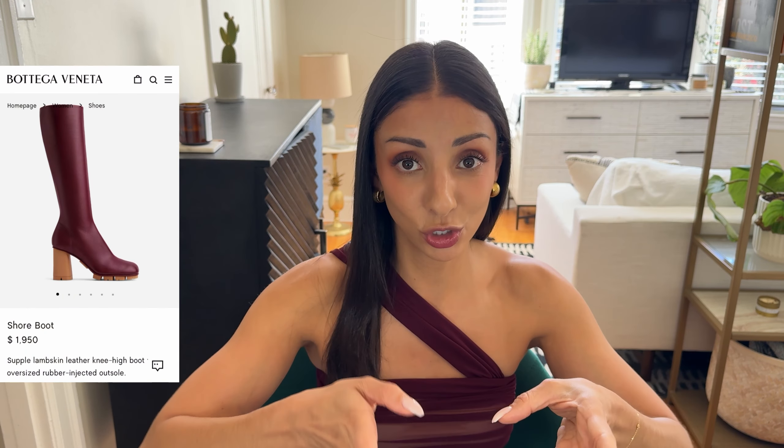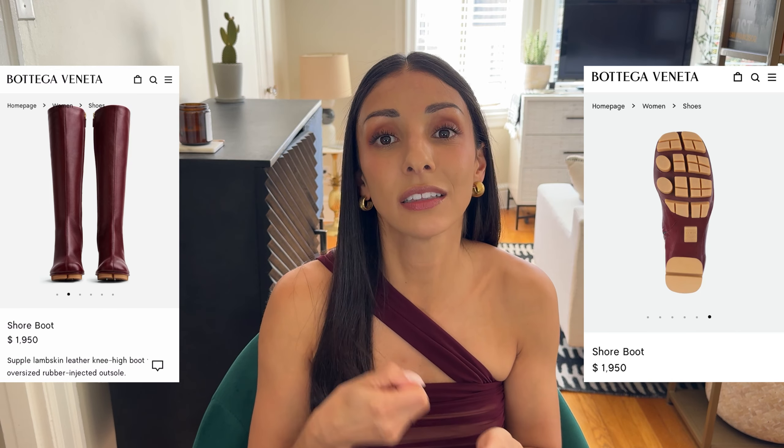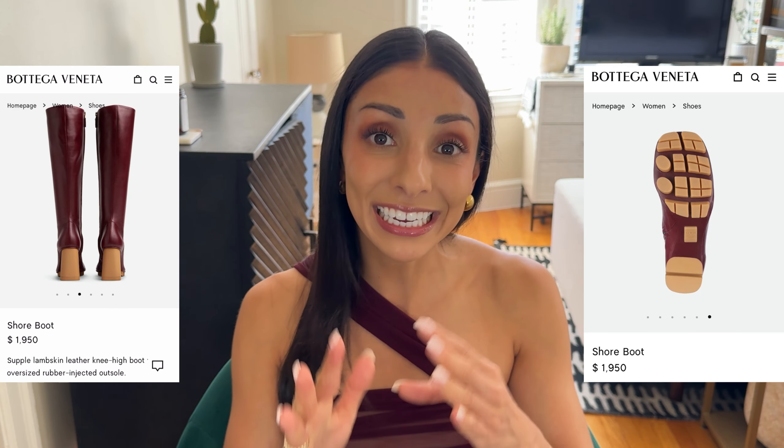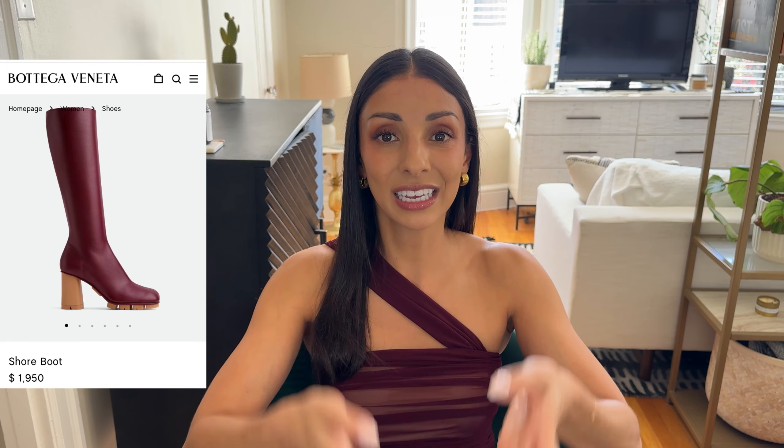Boots — we all need boots, and a lot of us already have the classics covered. So when you've got your black, neutral, and brown boots, it's nice to venture out and get a different color. This Shore boot from Bottega is definitely that. One of the reasons I love this boot so much is the lug sole. In fall and winter when it snows, a lot of dressy boots have a very slick bottom and you're going to slip. So anytime I can find a winter shoe with a lug sole that doesn't look like I'm about to hop on a motorcycle, that's really nice. I love the clean sleek lines of it — it's not overdone.